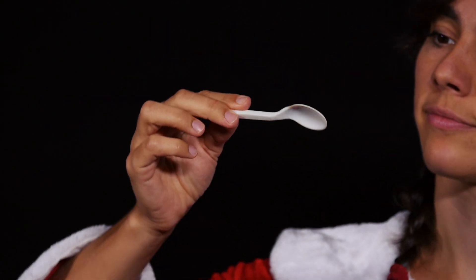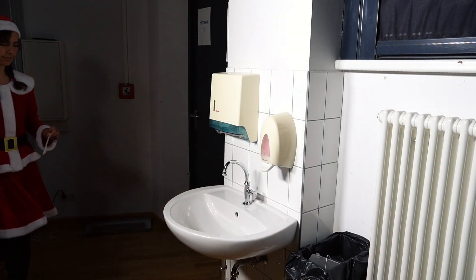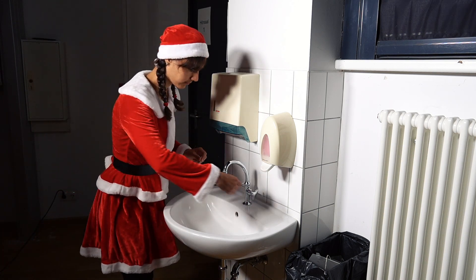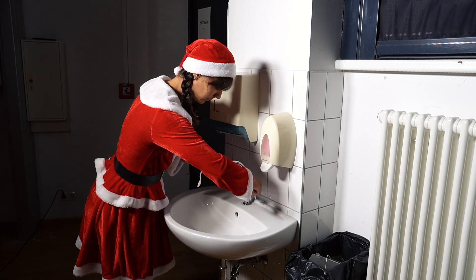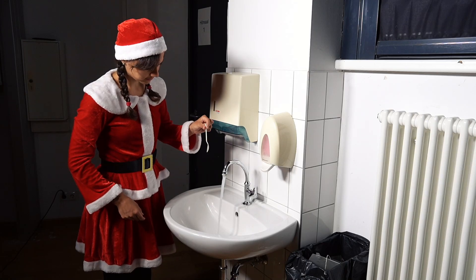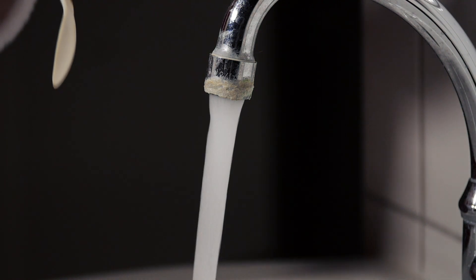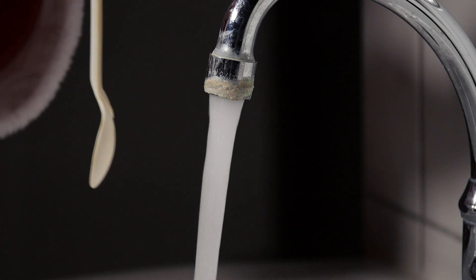Mrs. Santa has eaten a pudding for dessert today and still has the small teaspoon in her hand. She now wants to rinse the spoon under the tap. To do this, she turns on the tap so that a strong jet of water flows into the sink. This gives her the idea for an experiment: she holds the end of the teaspoon very loosely and brings the convex, bulbous side of the other end closer to the jet of water. What does she observe when the water jet touches the spoon?